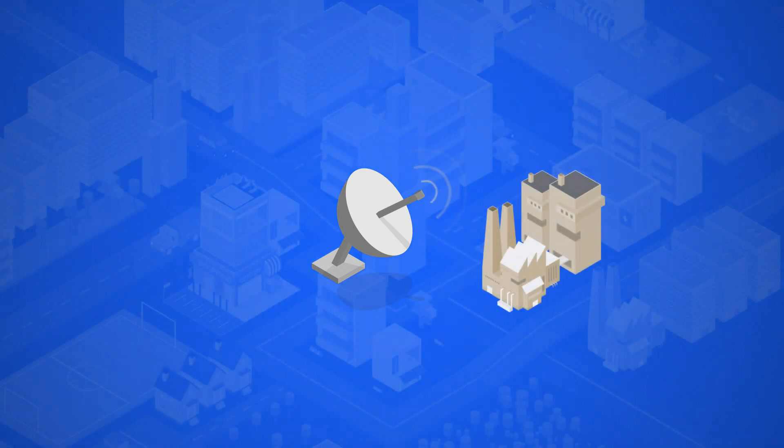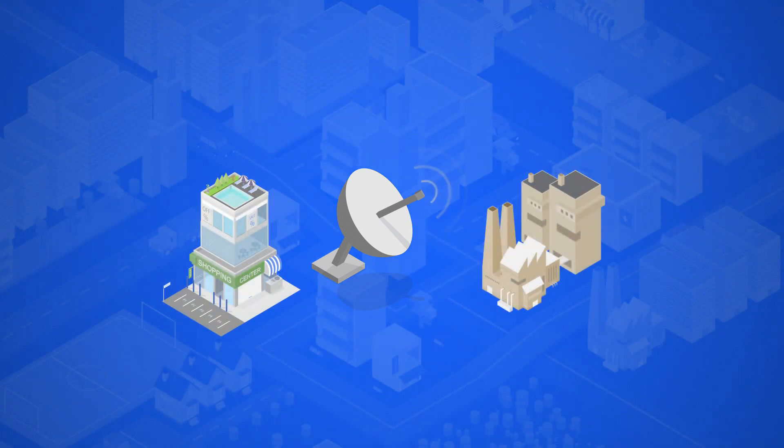This advanced notification also keeps participating businesses informed of potential grid disturbances, so they can react and ensure their facilities remain operational.